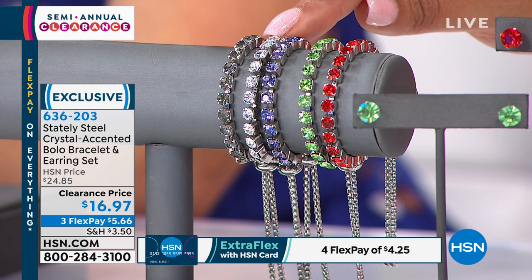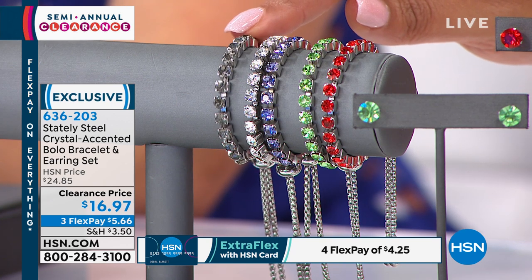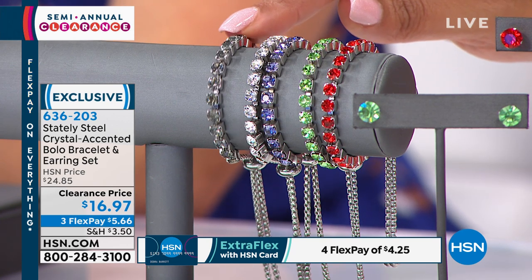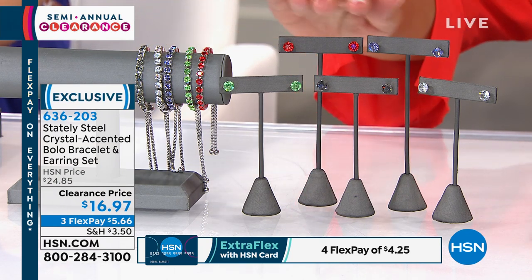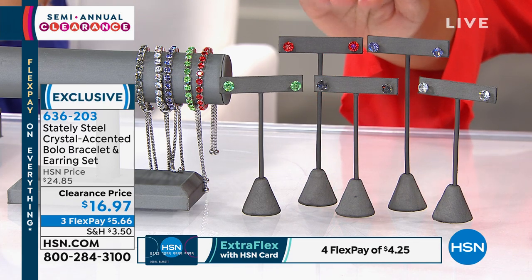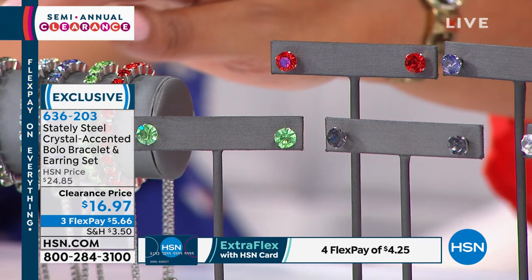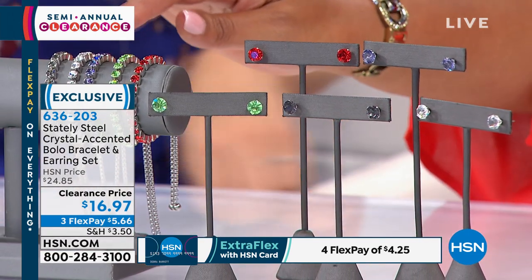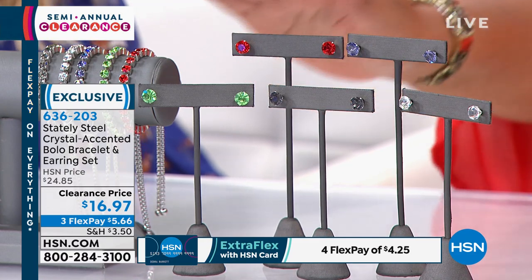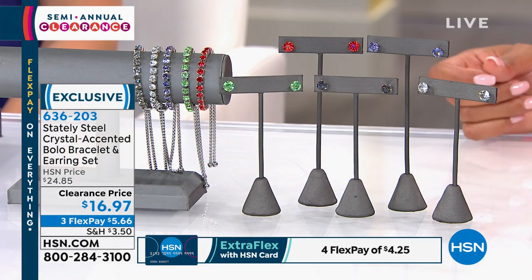We also have the bracelet in clear, which goes with absolutely everything — at this price I'd layer them — and in the black diamond look. It's gorgeous at $16.97, and you get the matching earrings at no extra cost. You're getting the whole set; just pick your color: black diamond, clear, tanzanite, peridot look, or ruby. Three flexible payments of just $5.66 — you're getting two items!